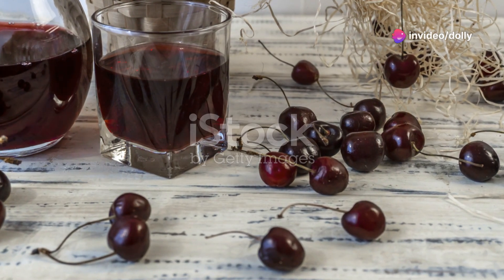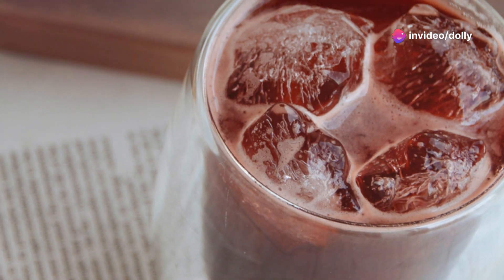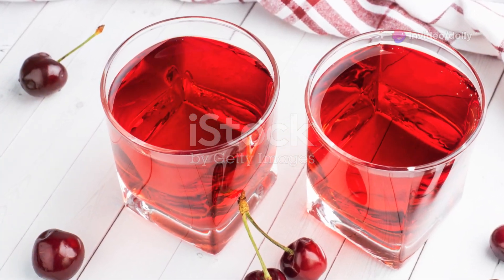What I wish I knew about tart cherry juice back when I was struggling with sleep and sore muscles — it's a game changer. Packed with anti-inflammatory goodness, tart cherry juice is a hero for health enthusiasts.